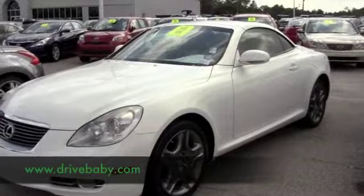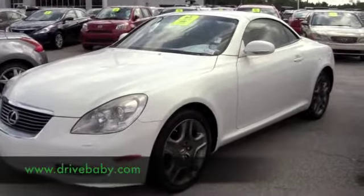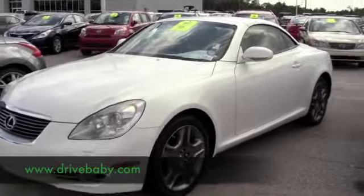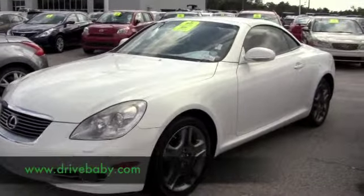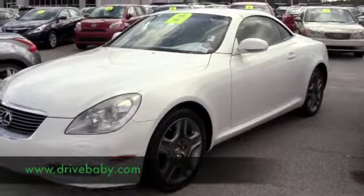This is a 2006 Lexus SC430, it's a 4.3 liter V8 engine. If you're looking for luxury, you're looking for low miles, this Lexus is a definite checkout. Brand new tires, very nice condition inside and out.